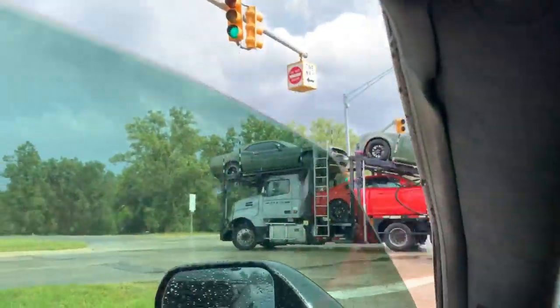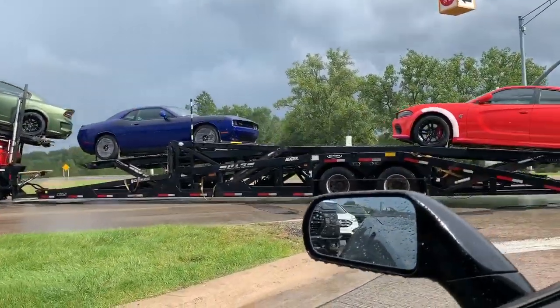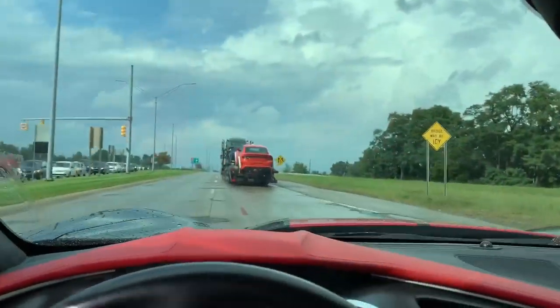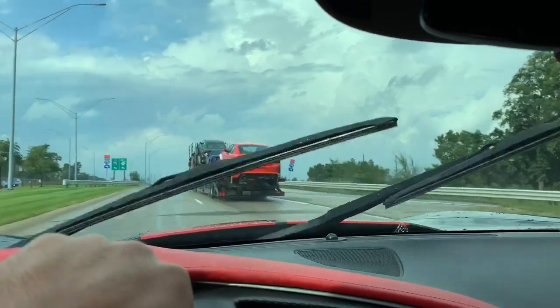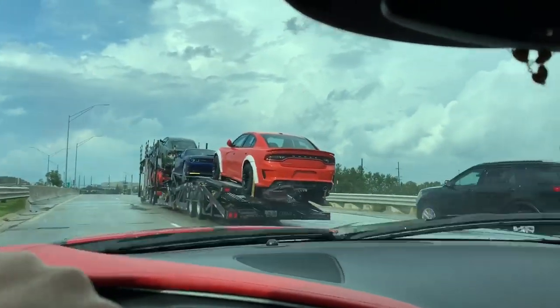I don't know where he's getting them delivered to, but honestly he's probably going to the Chrysler plant for testing, because you don't see these cars out. Maybe they're getting delivered, but the location I'm at right now — this is typically where they go and test cars. The Chrysler museum is right down the street from here.